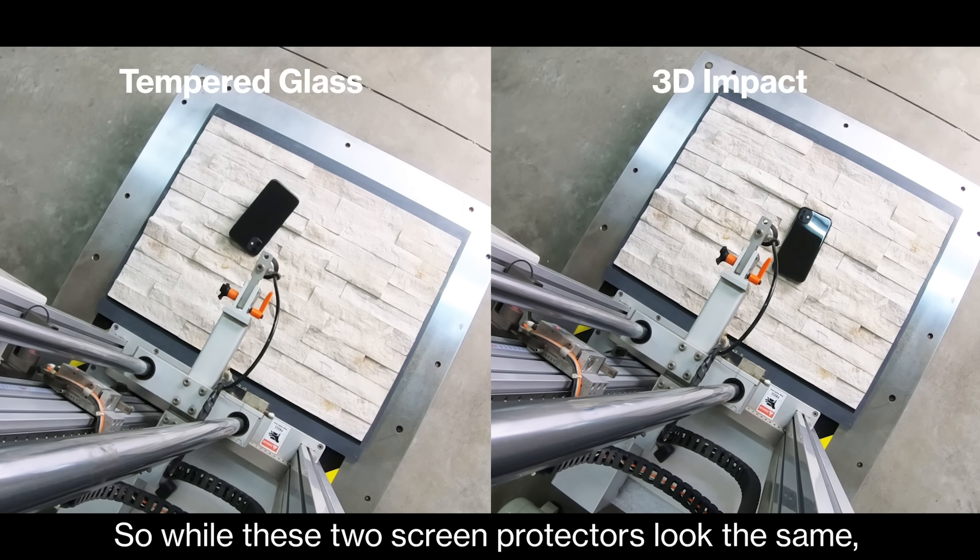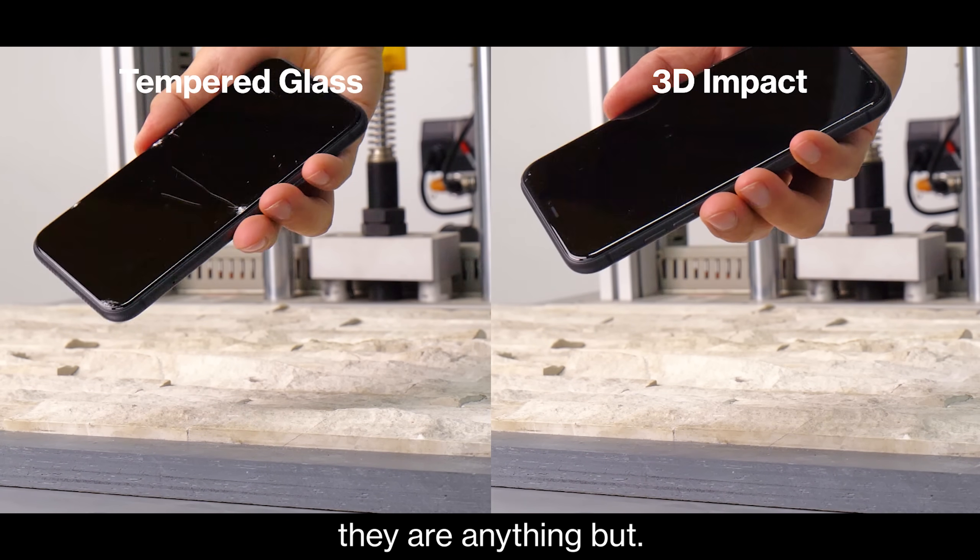So while these two screen protectors look the same, they are anything but.